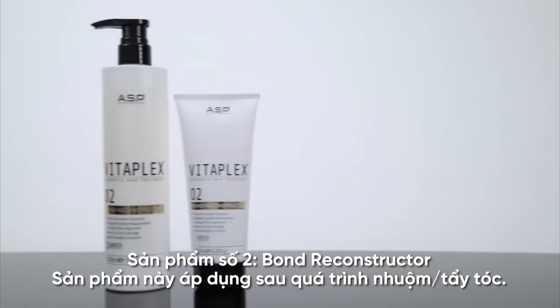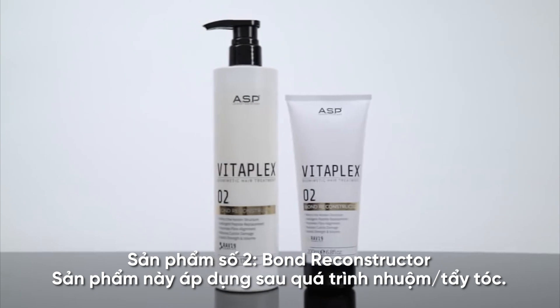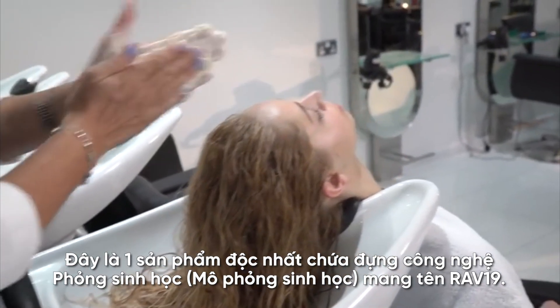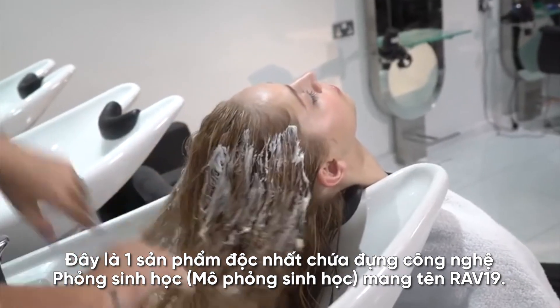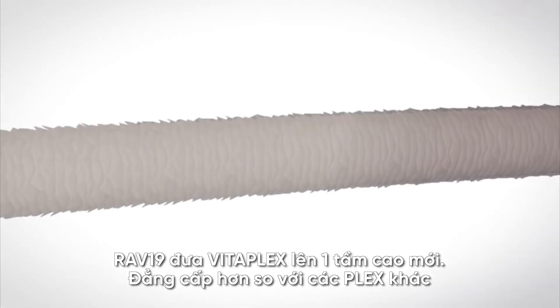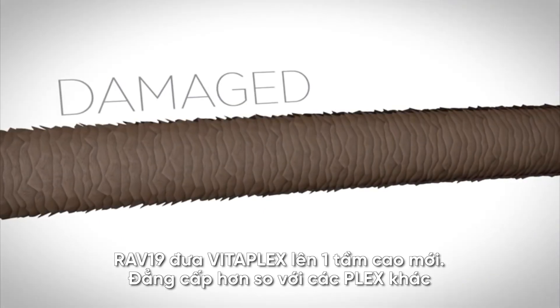Part two: the bond reconstructor is applied after the coloring or lightening process. This is unique and contains biomimetic technology that we call RAV-19. This is what takes Vitaplex to the next level.